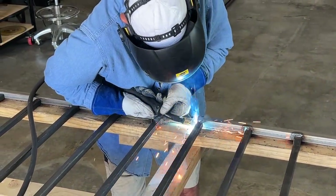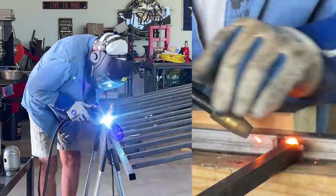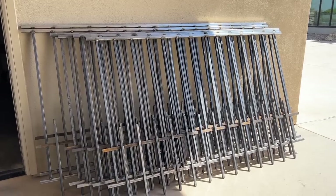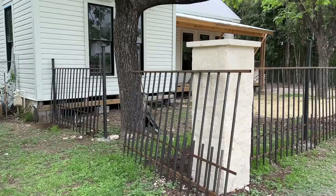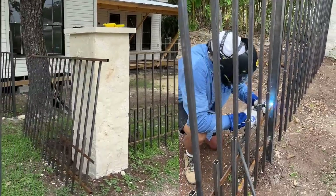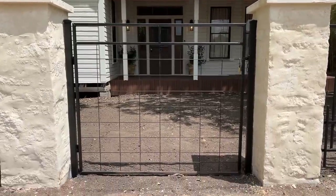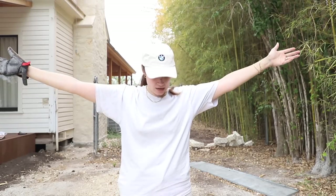It was absolutely crazy. We loaded them up and brought them all down to the cottage and placed them exactly where they needed to go. Since each panel was a little different in width, we had them numbered. Romeo and I helped hold it in place while my dad welded it to the two-inch posts. He also made us a temporary gate out of scrap iron just so we had something to put up for privacy, but we will be DIYing a new gate when I finally design the one I actually want.